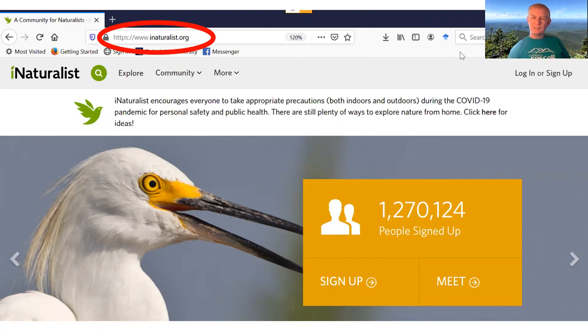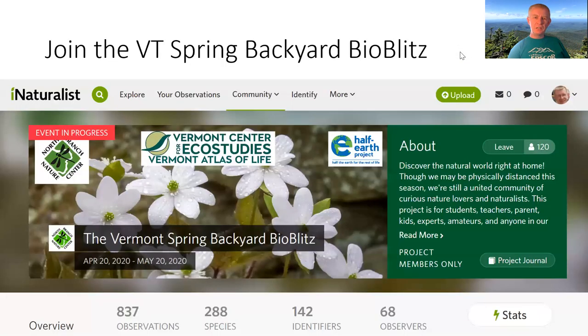On the right-hand side of the site there is a place where you can log in or join. Once you're in there, there's something else you can join: the Vermont Spring Backyard BioBlitz. You can see all the various logos of people who have sponsored and are involved in the event. North Branch Nature Center were the folks who introduced me to the idea. I've already joined, so on my screen it says I can leave, which I will not do — but yours will say join.